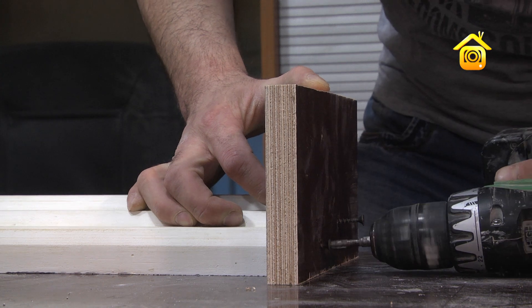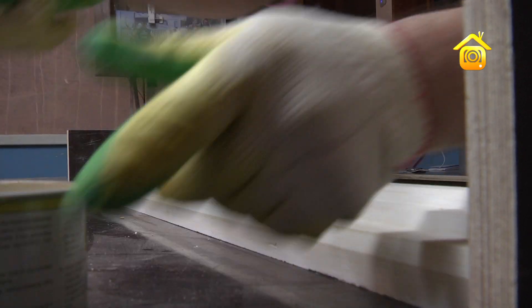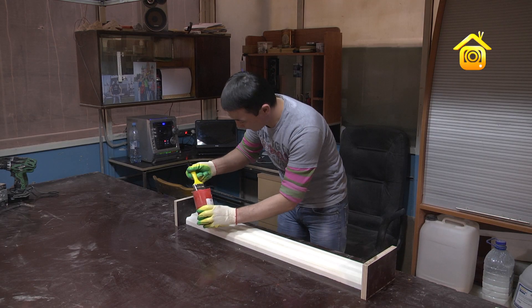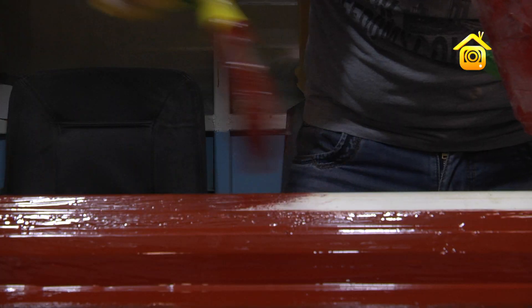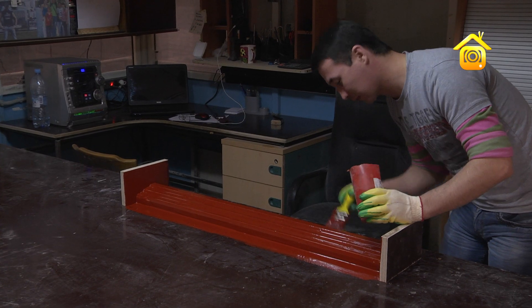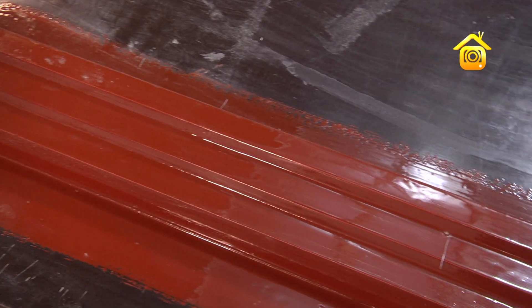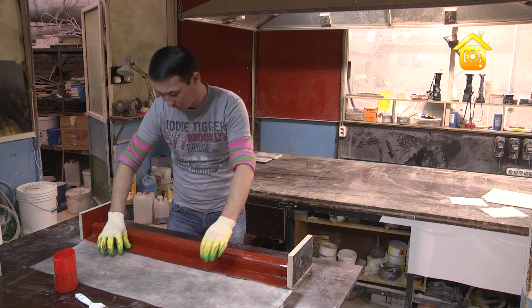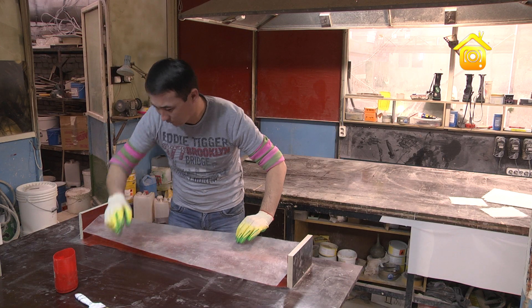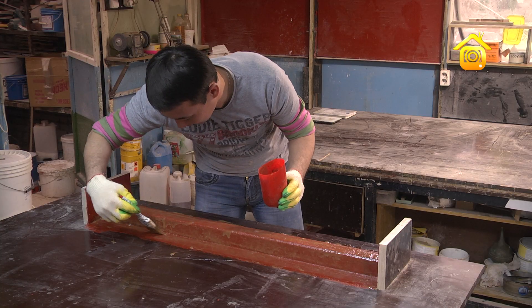Сначала на модель накладывается воск — он нужен для того, чтобы отделить заготовку от будущей модели. После этого накладывается гелькоут — специальный состав, который позволяет лицевой стороне будущего изделия быть гладкой. Спустя сутки, после того как гелькоут высохнет, наносится стеклоткань. Работы в форматорном цехе вредные, поэтому ведутся с использованием всех необходимых средств индивидуальной защиты.